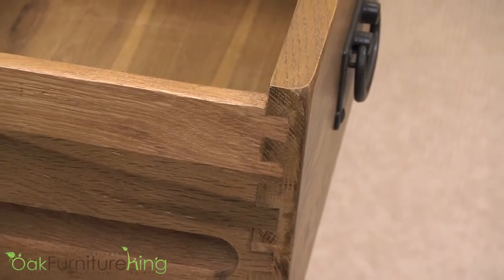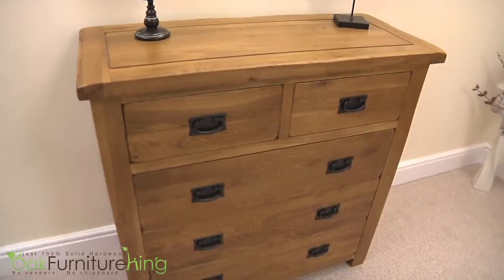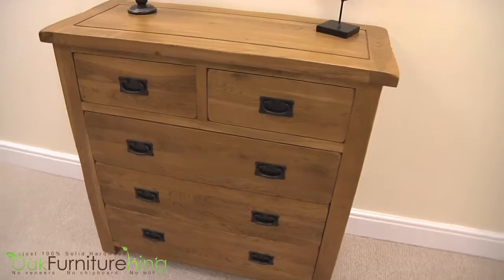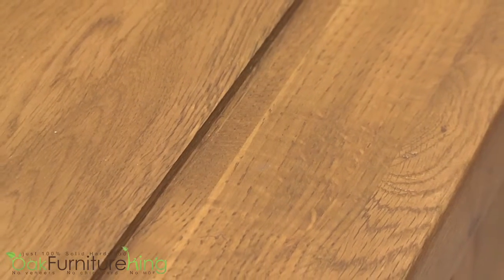Constructed using dovetail joints for added stability and durability, featuring five spacious drawers — two on top and three below — you'll hide your special baubles in style. The thick, hearty top and seasoned kiln-dried wood will have you enjoying this piece for decades.